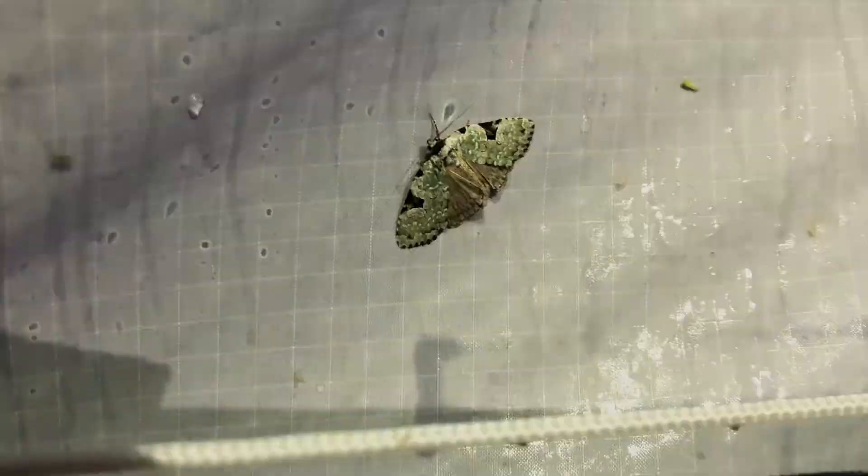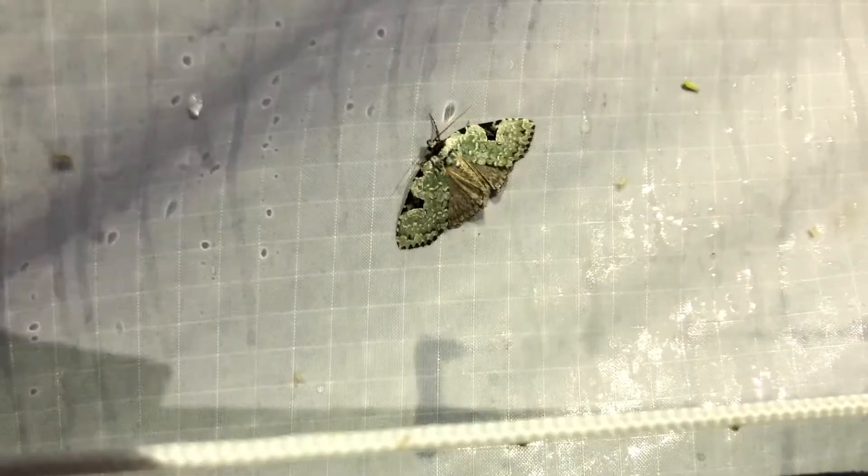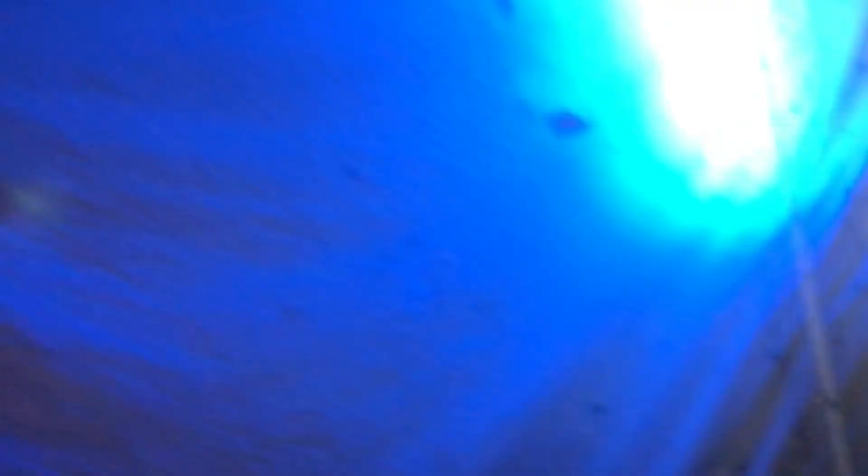Look at this one — it's so well camouflaged to sit on moss. They'll hang out on moss or on lichens on trees; they just disappear. Depending on how they develop — the temperatures they develop at — sometimes they'll be bigger or smaller. If the caterpillar didn't get really good nutrition, they'll be bigger or smaller. Actually, that could be a female too; I've never seen one like that before. That's really cool.